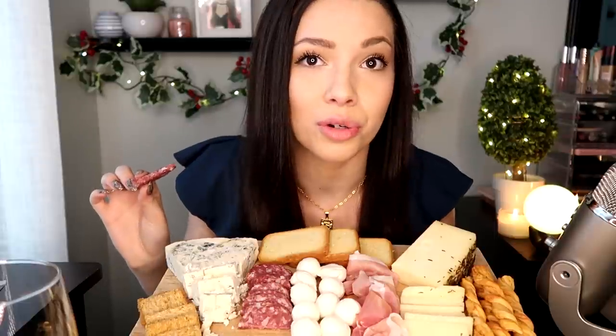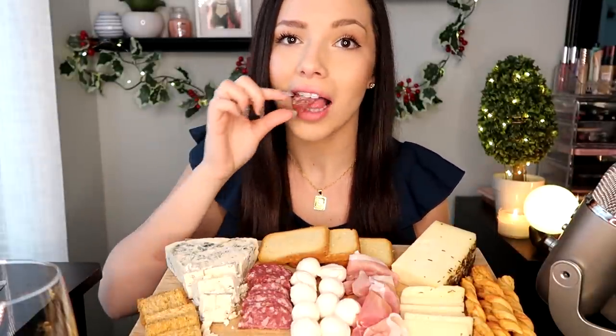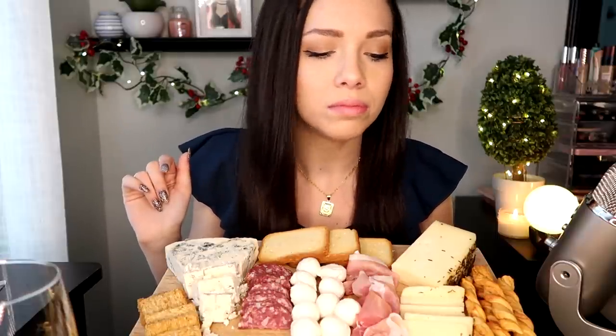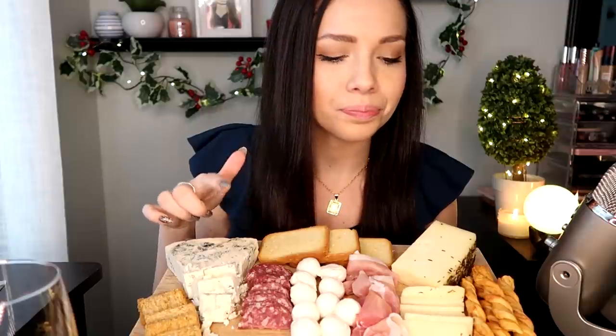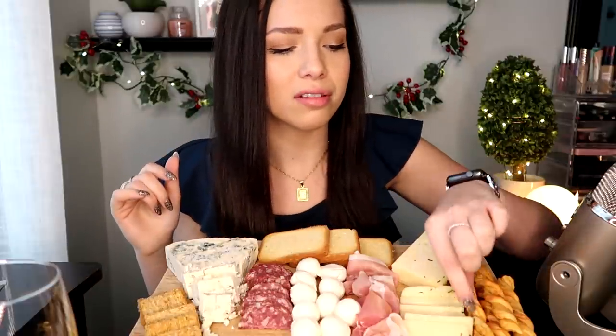A piece of salami. I'm literally hunched over in this video or else my head gets cut off. Not the biggest salami fan by itself, but with other things it's good.